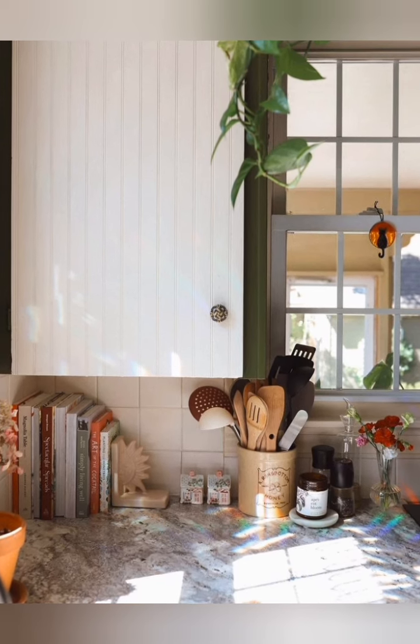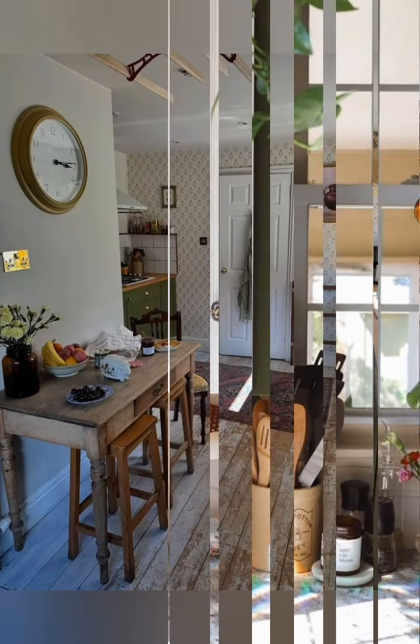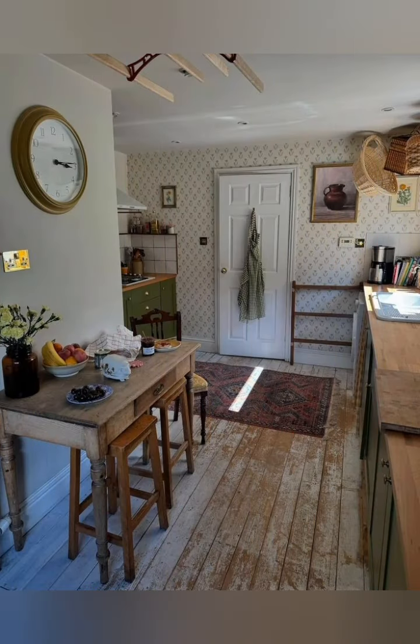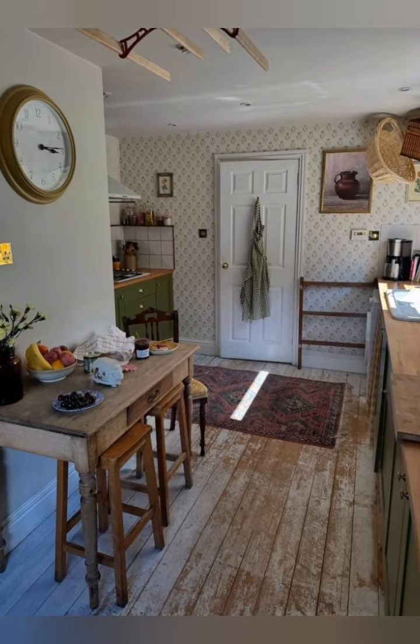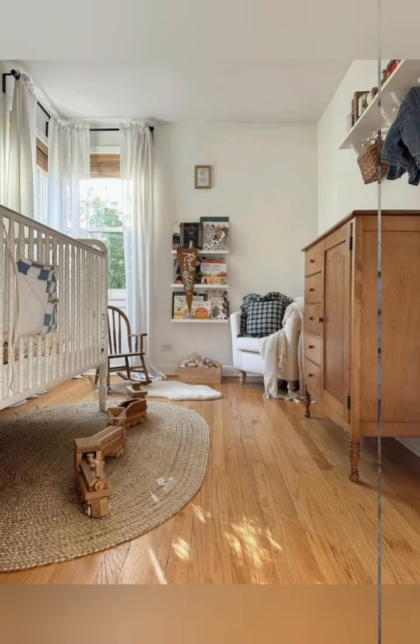Create an entryway bench. Add a bench with storage underneath in the entryway. This not only provides a practical place to sit and store items, but it also gives guests a warm welcome as they enter.